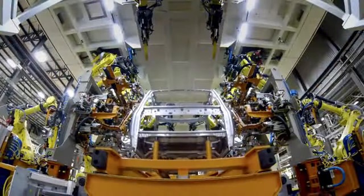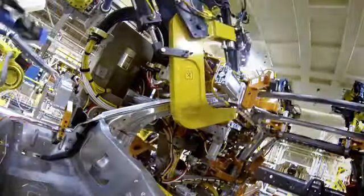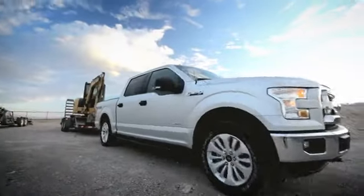Advanced technologies were created to assemble F-150 with new materials. Rivets, high-strength adhesives, ingenious flow drill screws, and laser welding work together for structural rigidity and strength.